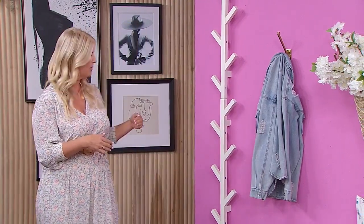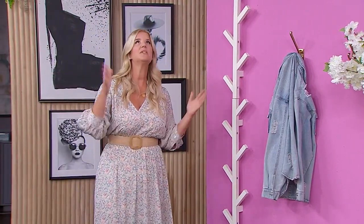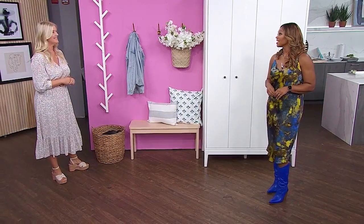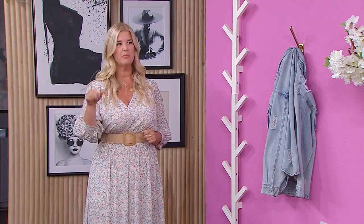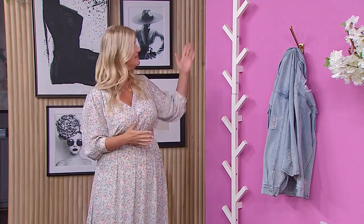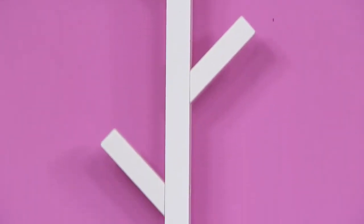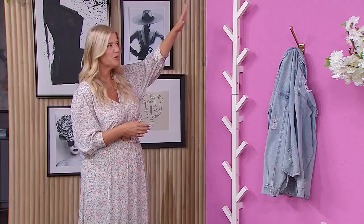When my kids were smaller — they are all towering over me now, size-wise — I used to have hooks on the inside of the closet doors, adhered at their height, so they could put their own bags and jackets away. But this is another really great solution: I love this vertical hook, almost like a tree. The little ones in the family get the lower hooks, and the older you are, the higher your hooks.